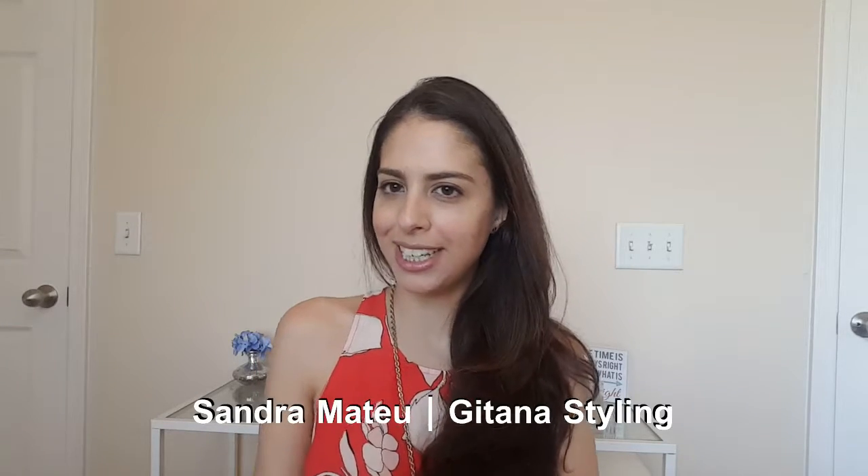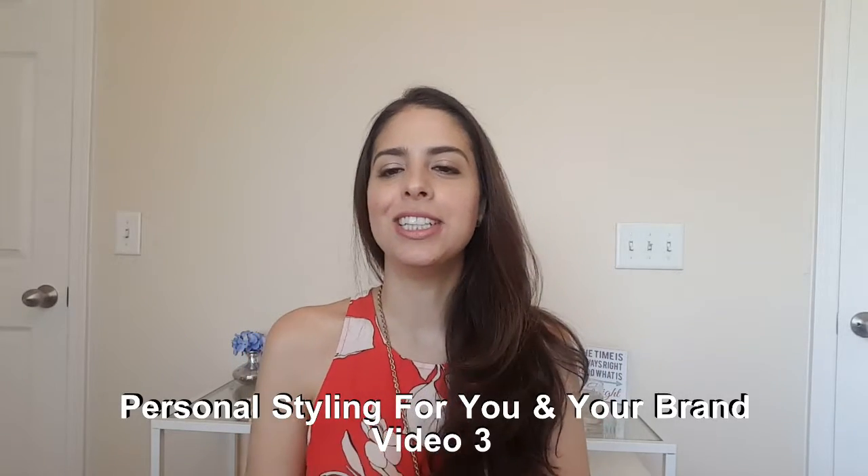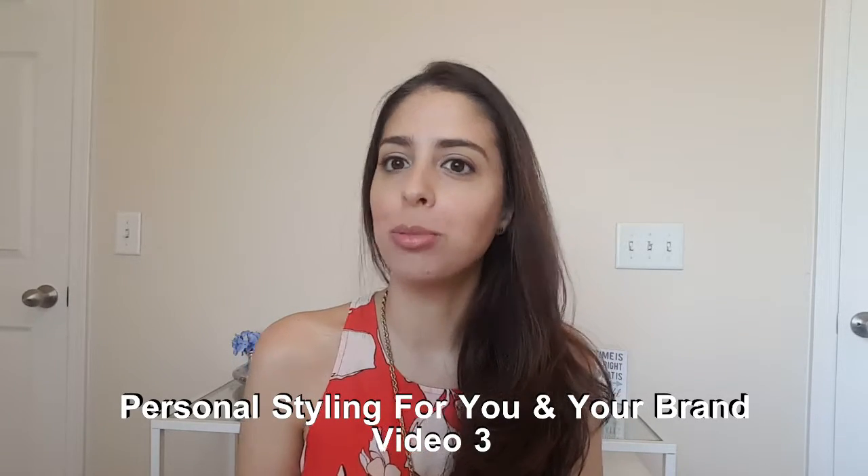Hi there, Sandra Mateo here from Gitana Styling, and today is Wednesday — day number three of our training: personal styling for you and your brand. Quick recap: on Monday we talked about the foundation of our business and our brand, how all the different messages we were sending out there had to go together and sum up to a big message. Then on Tuesday we talked about colors and styles to make sure those messages are represented visually in the right way, matching what you're saying visually.